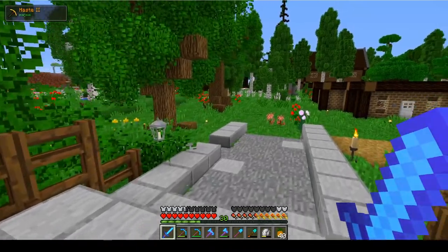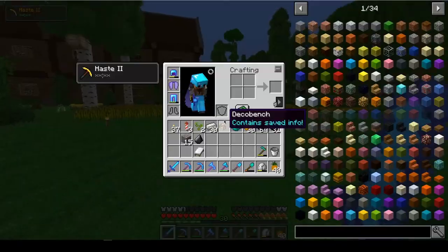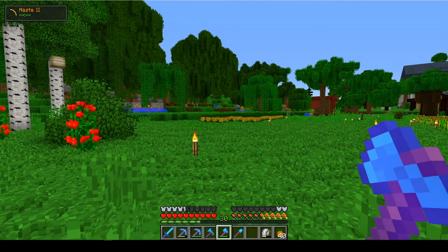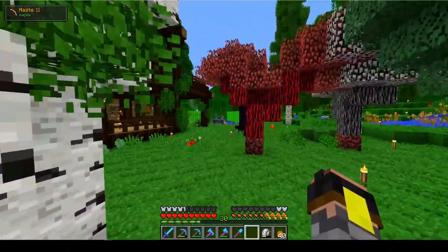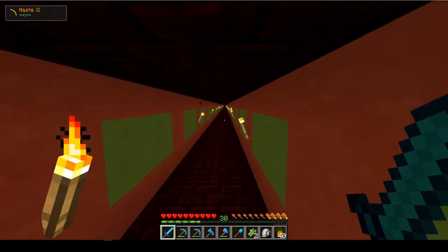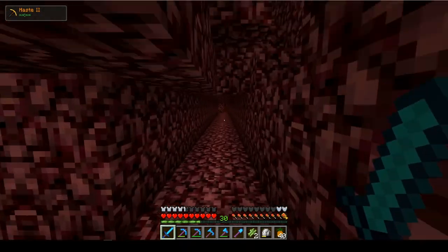I've already decided on an area, so we're not gonna be scouting. I already found where I want to build — it looks really cool. I need to use the nether to get there. I only have three rockets left. We're gonna steal a little bit of sugarcane from PJ and Jerry over here because they've got a bit, and I'm not gonna go back. Two pieces to begin with should be good enough.